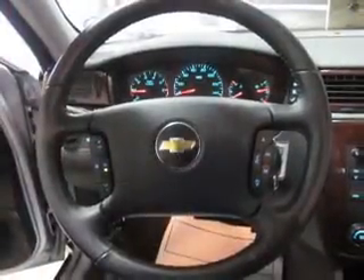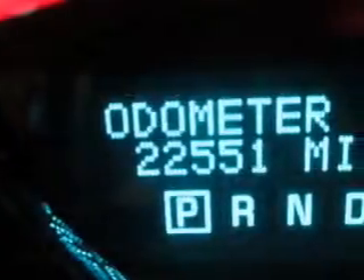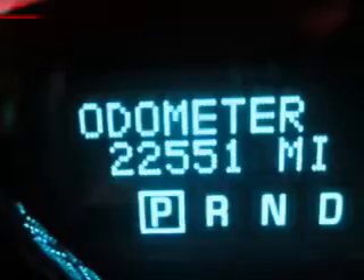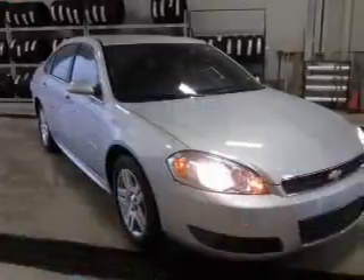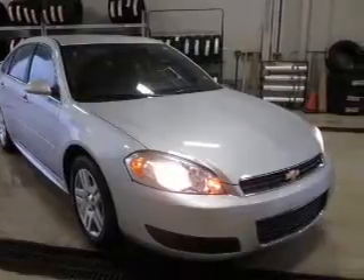A 12-month, 12,000-mile bumper-to-bumper warranty and a five-year, 100,000-mile powertrain limited warranty on this certified pre-owned vehicle. The anti-lock braking system will help keep you safe on the road.